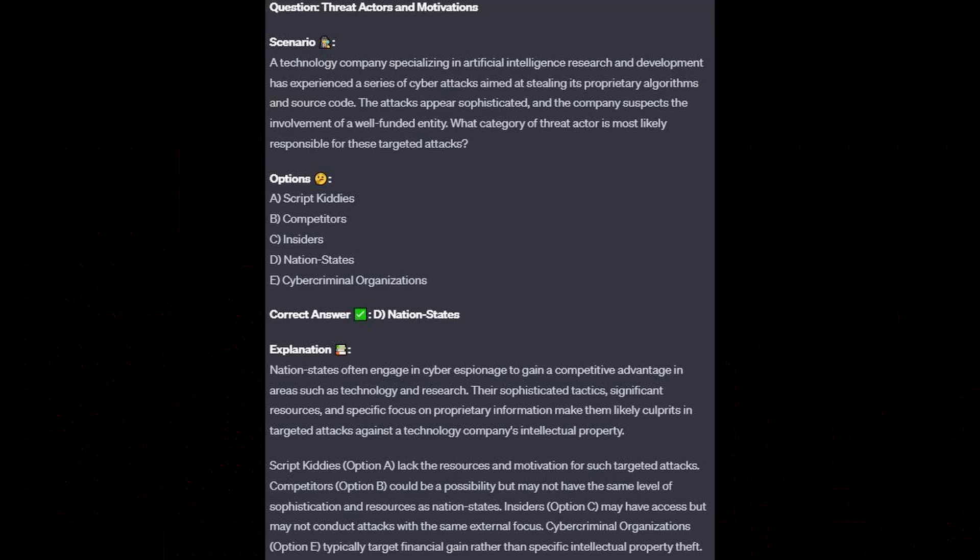For the incorrect answers: Script kiddies, option A, lack the resources and motivation for such targeted attacks. Competitors, option B, could be a possibility, but may not have the same level of sophistication and resources as nation states. Insiders, option C, may have access but may not conduct attacks with the same external focus. Cyber criminal organizations, option E, typically target financial gain rather than specific intellectual property theft.